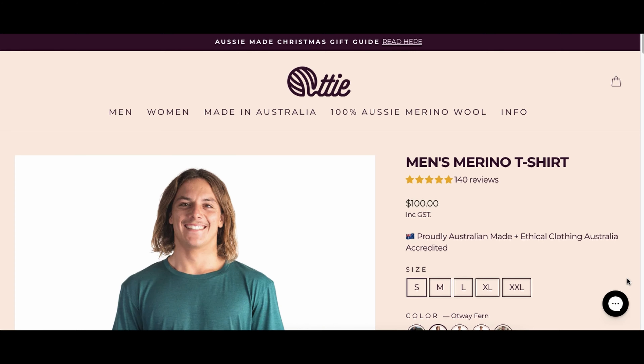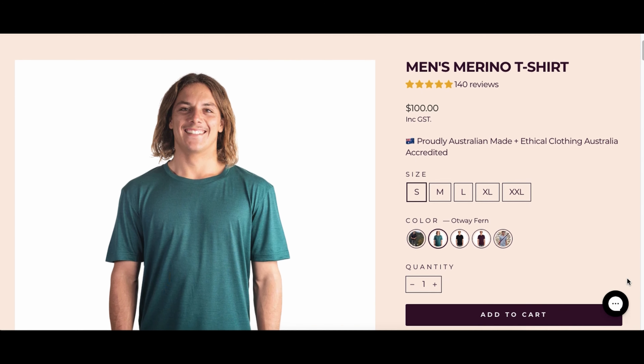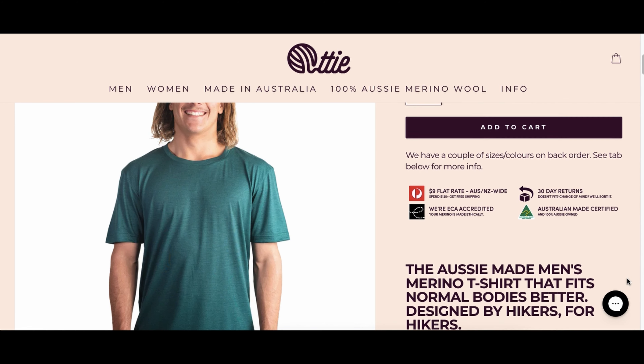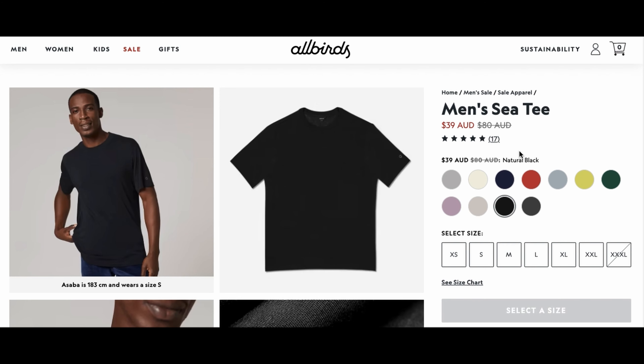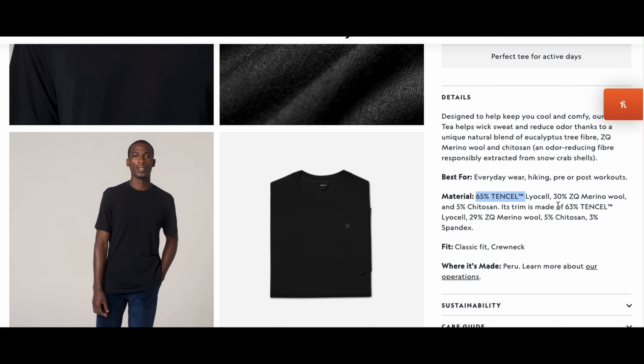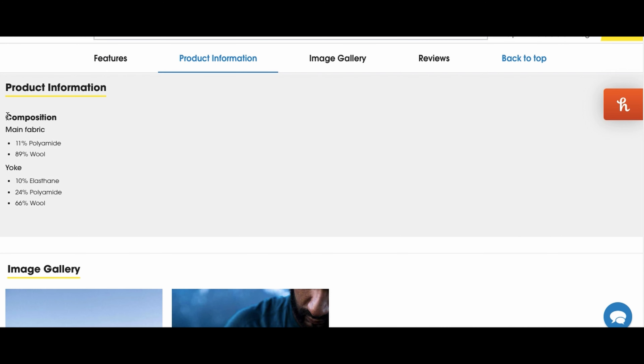Speaking of which, this t-shirt sells for $100 at the time of this video, which is actually a pretty good price for a 100% merino wool t-shirt when you compare it to others on the market. Anything cheaper tends to be a blend of merino wool plus something else.